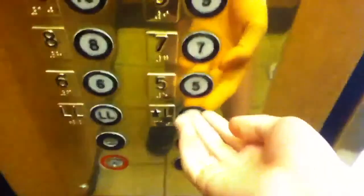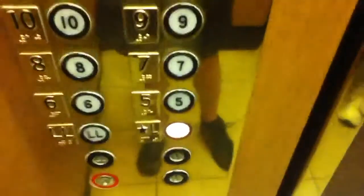Now we will go back down to the lobby. Here's the hotel rooms. And now we will go back down to the lobby. This is a Dover elevator.